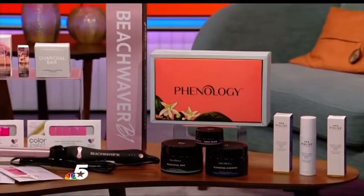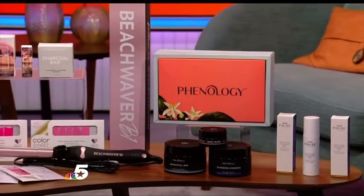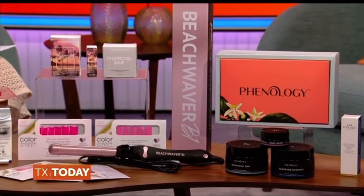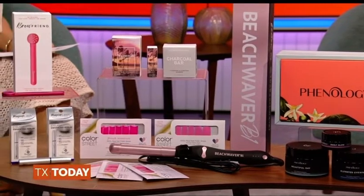Each October, people come together to raise awareness for both breast cancer and menopause. Brands donate a portion of their sales to research. Nicole Pearl joins us virtually from Chicago with products that are helping raise awareness this month and beyond. Thanks for having me — I'm so glad to be talking about two very important topics for women.